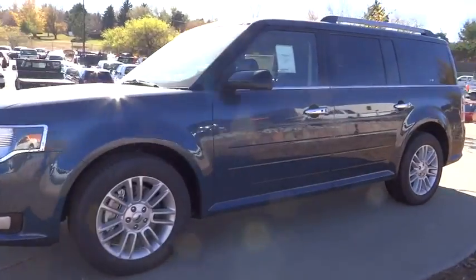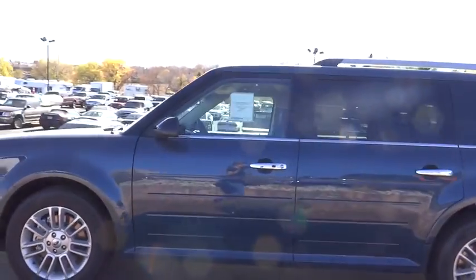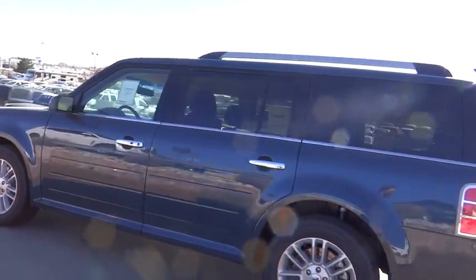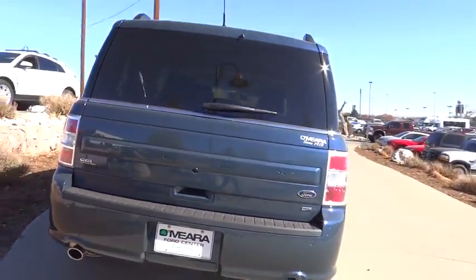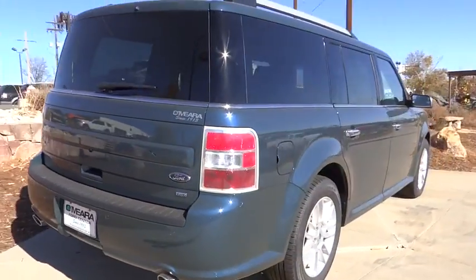Here are some of this vehicle's great options: traction control, all-wheel drive, Bluetooth, automatic transmission, cruise control, compass, fog lamps, heated driver seat, power windows, trip computer.